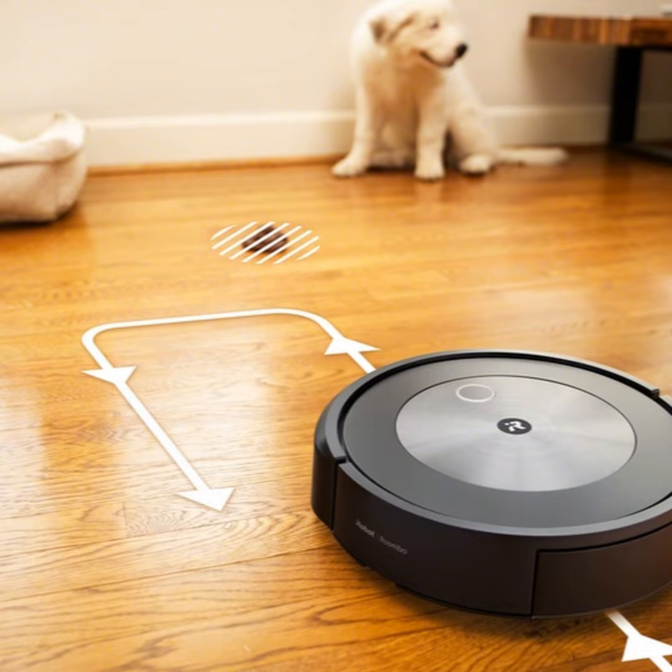It isn't the quietest or the cheapest, especially when emptying into the base, but the Roomba J7 Plus is clearly now the one to beat. You can find us at Textination.com. I'm Fred Fishkin. Now this.